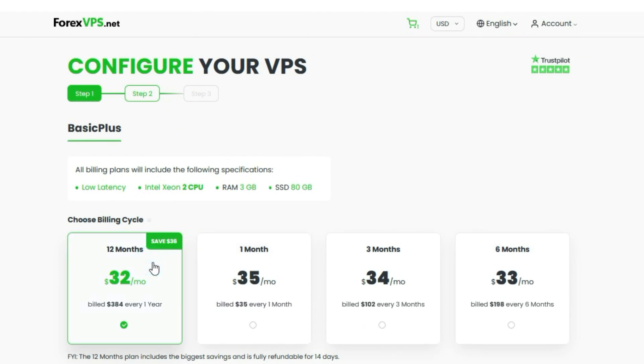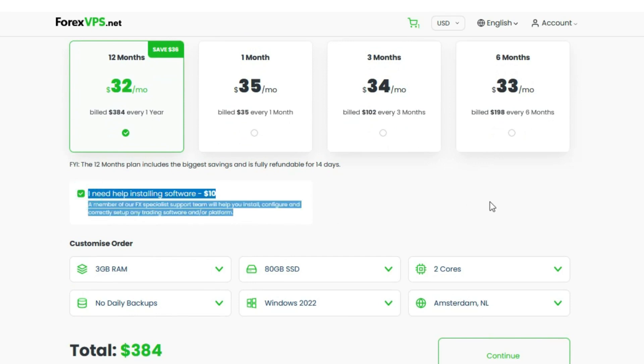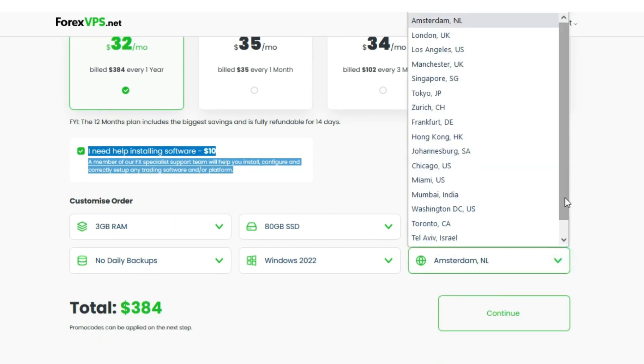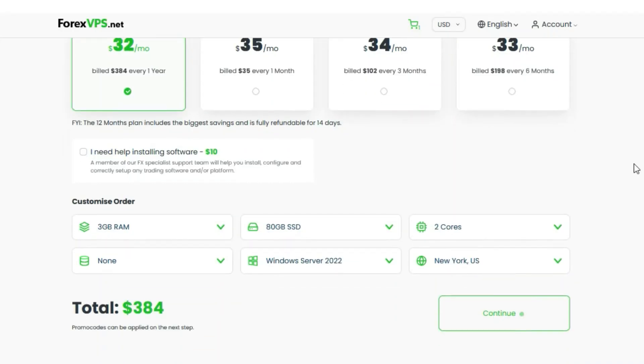I suggest going with the yearly billing option because it gives you a 36% discount. Forex VPS also offers an optional service for ten dollars that allows you to get instant installation of your server and software — a support team specialist will help you install, configure, and correctly set up any trading software or platform. You can also customize the plan if you want more RAM or storage. The most important step is to select the server location — choose only the location nearest to your broker's data center, then click Continue.